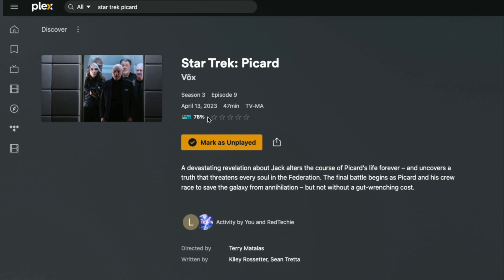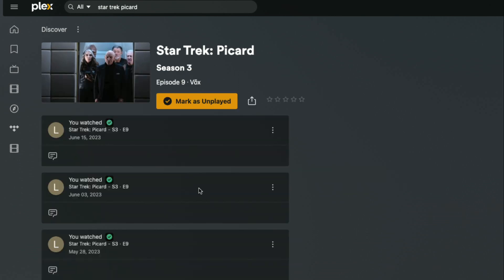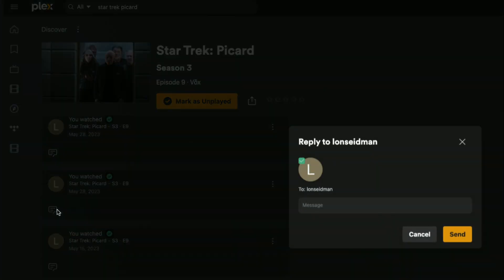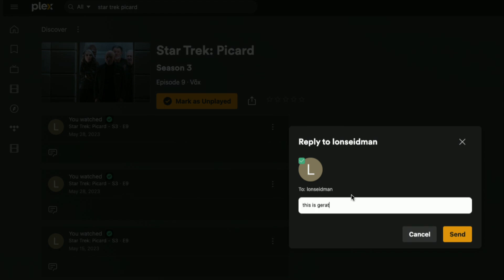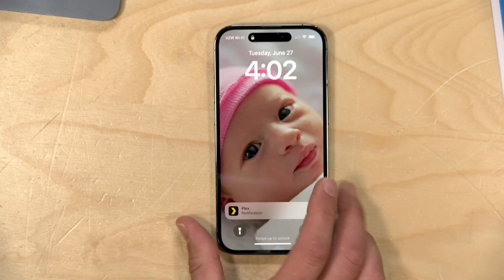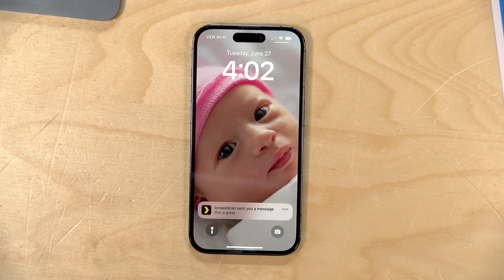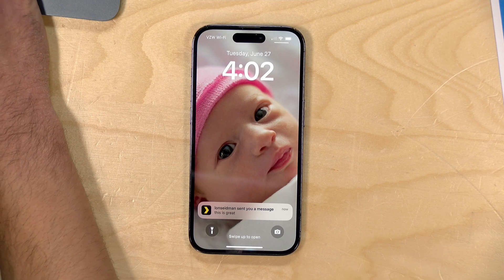This information also surfaces in other areas. For example, while browsing Star Trek: Picard on Season 3, Episode 9, it showed that my friends had watched this episode. I get a little option to click through and see activity related to that episode — when a friend added it to their watch list or when they watched it. I can even send them a message like 'hey, isn't this episode great?' and they'll receive a push notification, which also shows up in their activity feed.